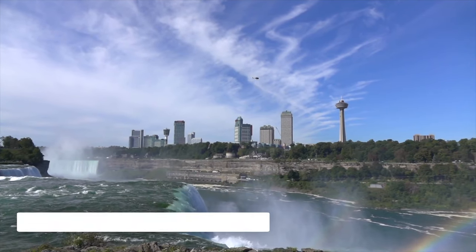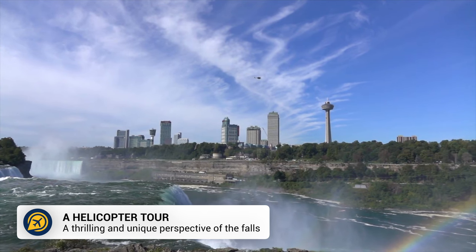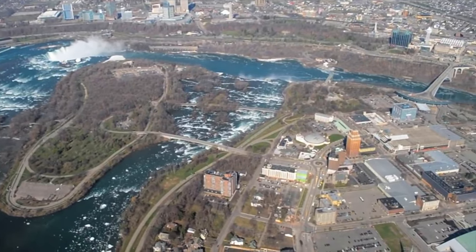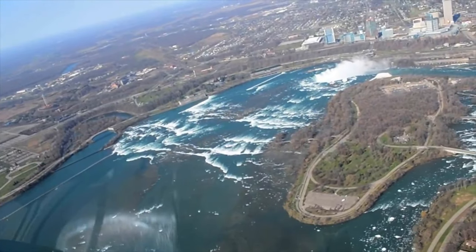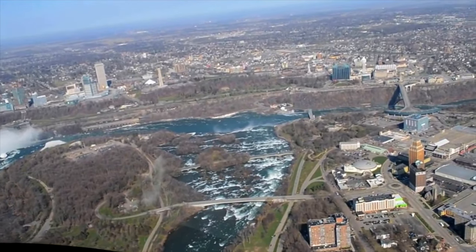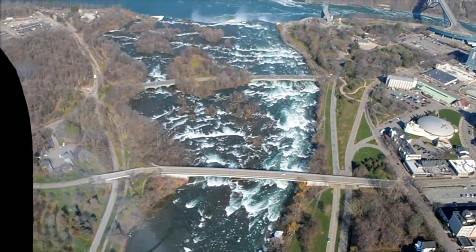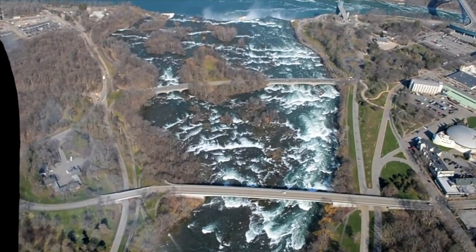A helicopter tour anywhere in the world is an exciting experience, but imagine taking a tour over the falls themselves. There are various companies that offer helicopter tours throughout the year, offering short rides above the Niagara River and over the falls — a truly breathtaking way to see Niagara Falls.